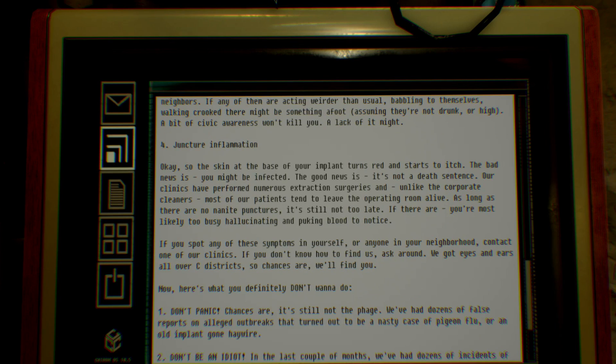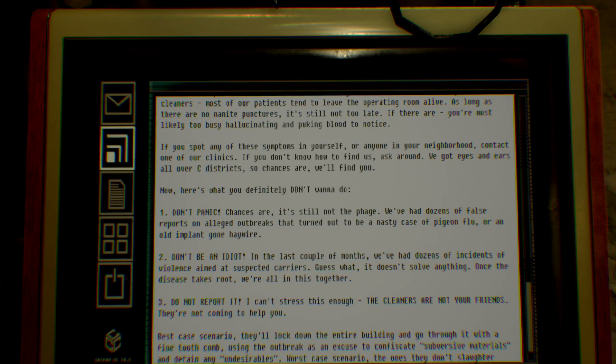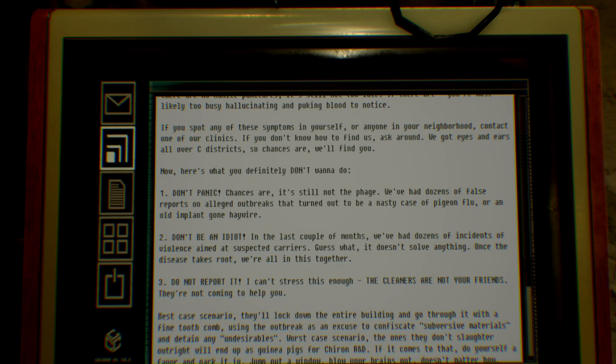Four: Juncture inflammation. The skin at the base of your implant turns red and starts to itch. The bad news is you might be infected. The good news is it's not a death sentence. Our clinics have performed numerous extraction surgeries and, unlike the corporate cleaners, most of our patients tend to leave the operating room alive. As long as there are no nanite punctures, it's still not too late. If there are, you're most likely too busy hallucinating and puking blood to notice. If you spot any of these symptoms in yourself or anyone in your neighborhood, contact one of our clinics. We've got eyes and ears all over C districts, so chances are we'll find you.